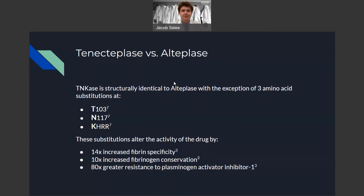On a chemical level, tenecteplase is structurally identical to alteplase with the exception of three amino acid substitutions. These occur at threonine-103, asparagine-117, and lysine-296/histidine-297/arginine-298. These substitutions alter the activity of the drug by increasing fibrin specificity. Therefore, the drug is more specific for cross-linked fibrin clots, with 10% increased fibrinogen conservation and 80% greater resistance to plasminogen activator inhibitor, a protein that also promotes clot formation. If you look at the amino acids where they're substituted, that's where we get the abbreviation TNK for tenecteplase.